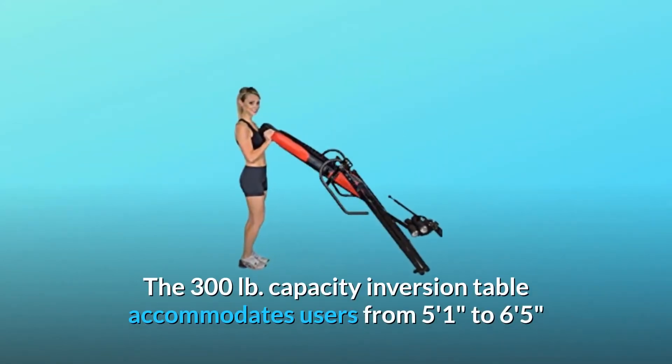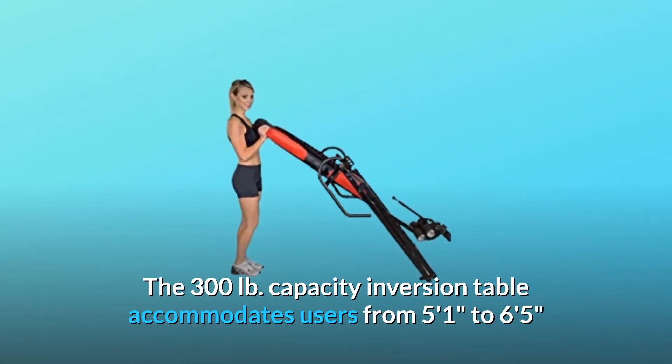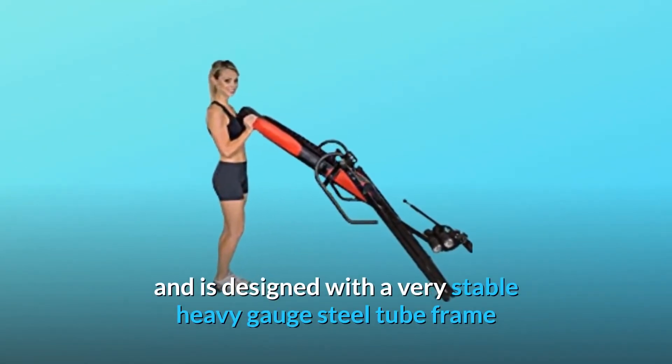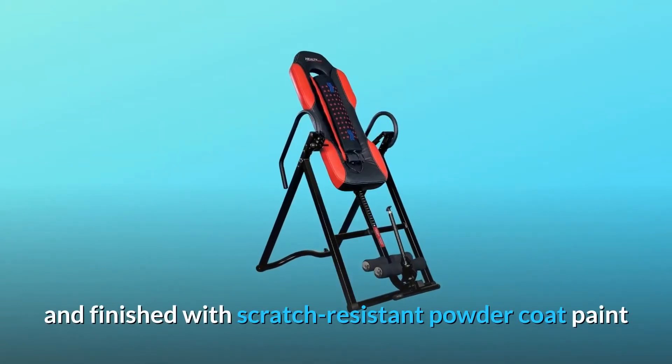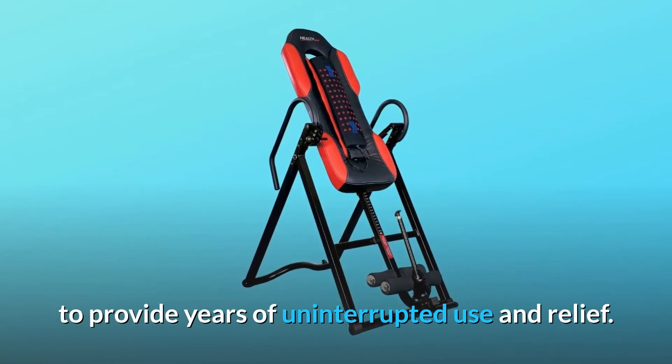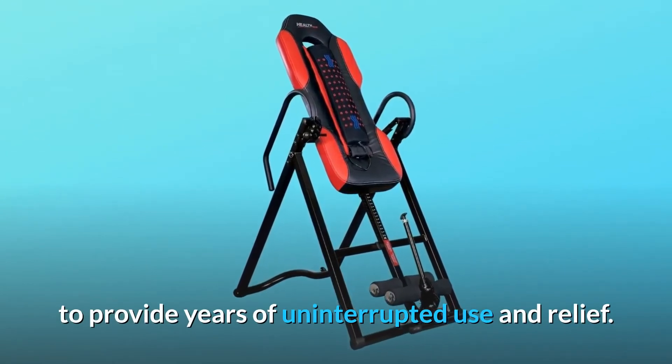The 300 LB capacity inversion table accommodates users from 5 feet 1 inch to 6 feet 5 inches, and is designed with a very stable heavy gauge steel tube frame finished with scratch-resistant powder coat paint to provide years of uninterrupted use and relief.